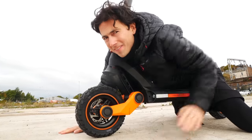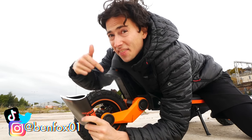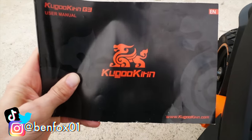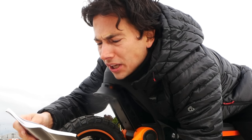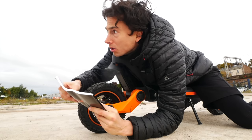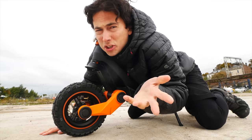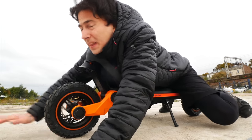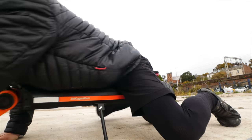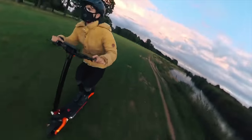Hi, my name is Ben Fox and this is the Kugoo Kirin G3. Anyway, it doesn't matter what it's called — it's a pretty good scooter, you should check it out. This is how you ride scooters nowadays.